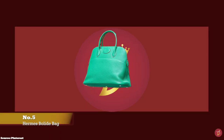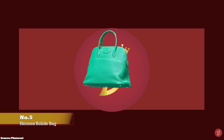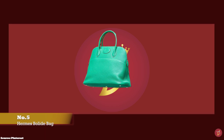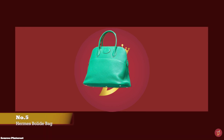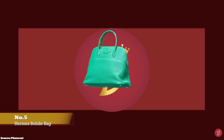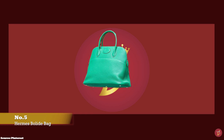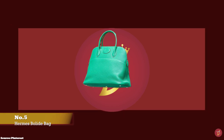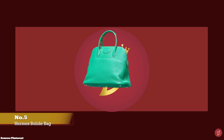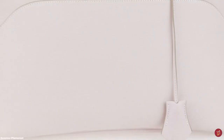At number five, we have the Hermès Bolide bag. The Hermès Bolide is one of the most revolutionary handbags ever made, having stood through almost 100 years in fashion and still going strong. The history of the Hermès Bolide bag is linked to Henry Ford, founder of Ford Motors, who showed Émile-Maurice Hermès a new technology at one of his factories — the use of a zipper to fasten a cloth to the rooftop of a Ford convertible.